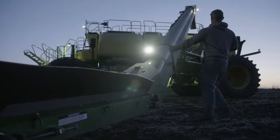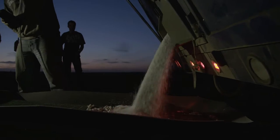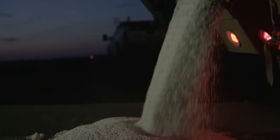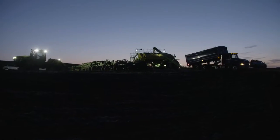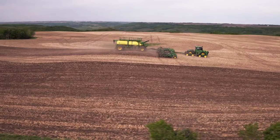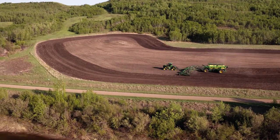Look closely at the conveyor belt and tube — both are wider than before, to move product as fast as 100 bushels per minute. That means you can fill all four tanks in under 10 minutes. That's a big difference maker, because less time filling means more time seeding.